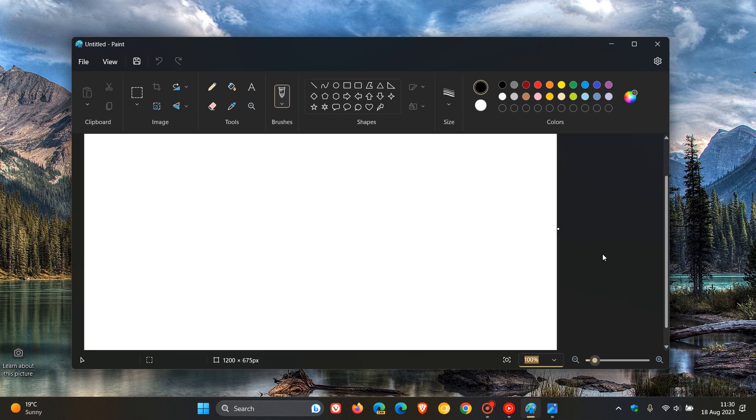Hi, Brent Tech here, where Tech is made simple. As I posted a couple of days ago, Microsoft is now rolling out and making the new Paint app with dark mode support available for all Windows 11 users.